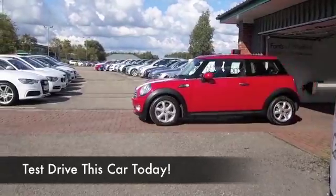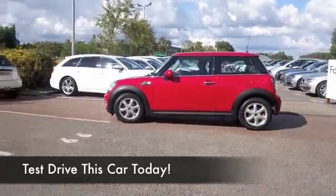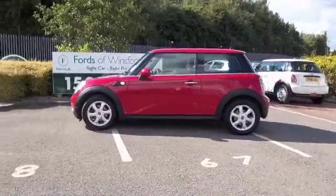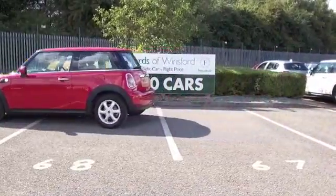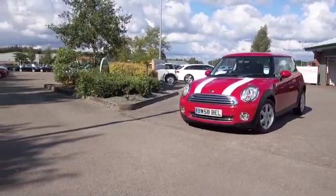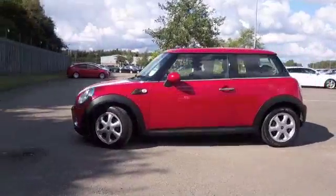The Mini is one of our most popular compact cars, looking good here in red with its white bonnet stripes. This is a Mini 1 from 2008 which has only covered about 44,500 miles, so not too many miles on the clock.